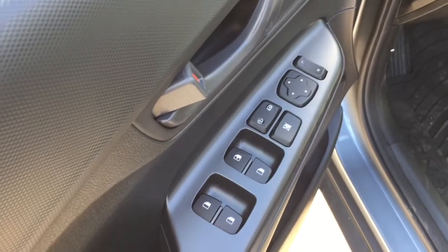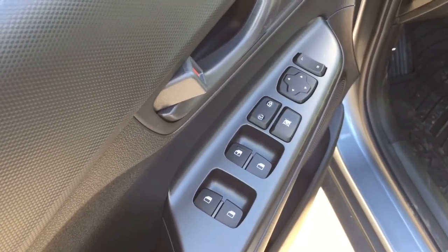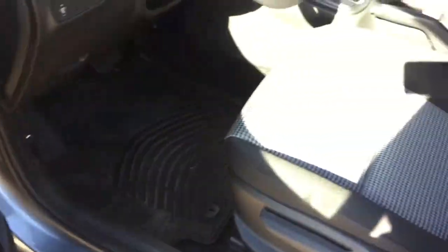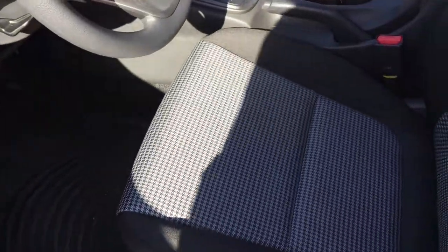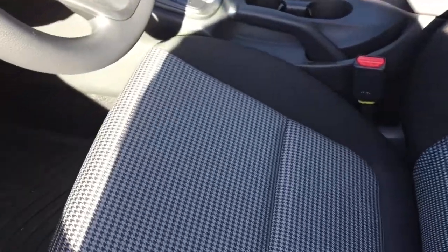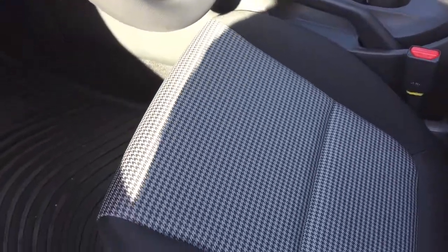Here on the driver's side door panel you can see it does have automatic windows, locks, and mirrors. Looking inside, one of the first things you notice is the very cool-looking cloth seating fabric. It's majority black but it does have a lovely gray and black pattern in the middle, which really adds that extra sense of personality to the vehicle.